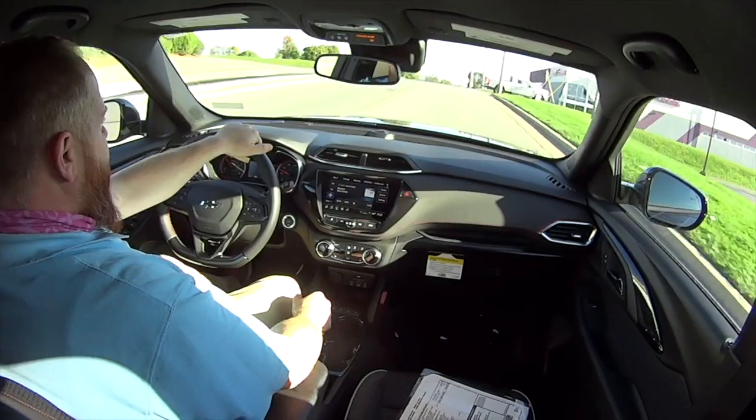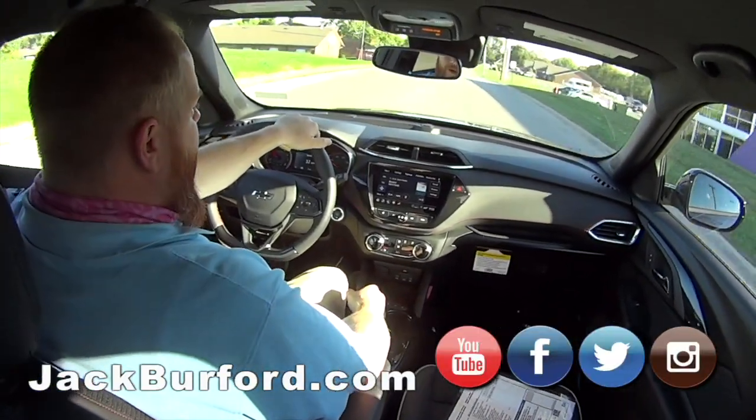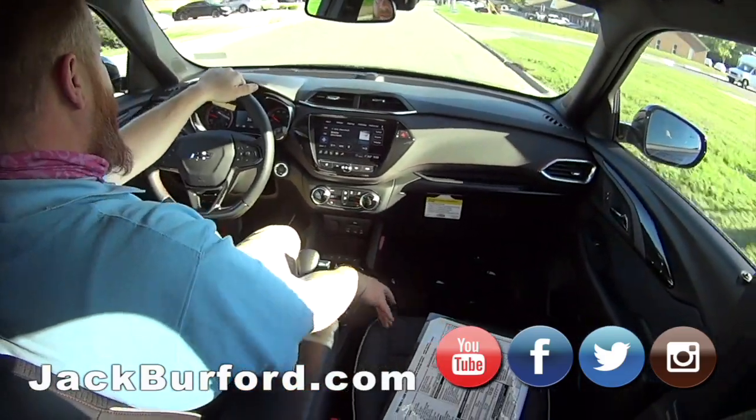So JJ, what do we have here? This is a 2021 Chevy Trailblazer RS. Oh, sweet. I love the Trailblazer. I love the way it looks. It's super nice.